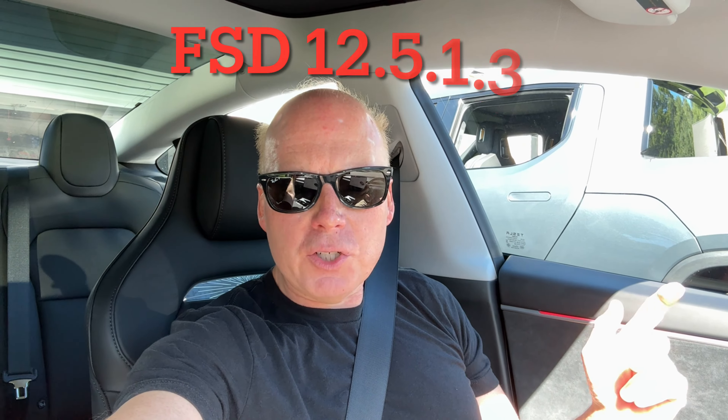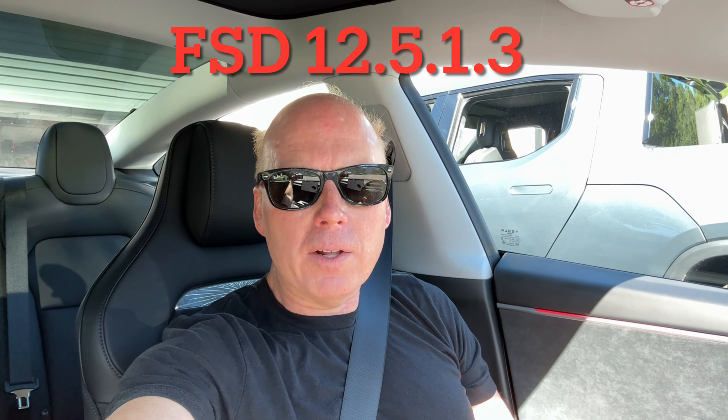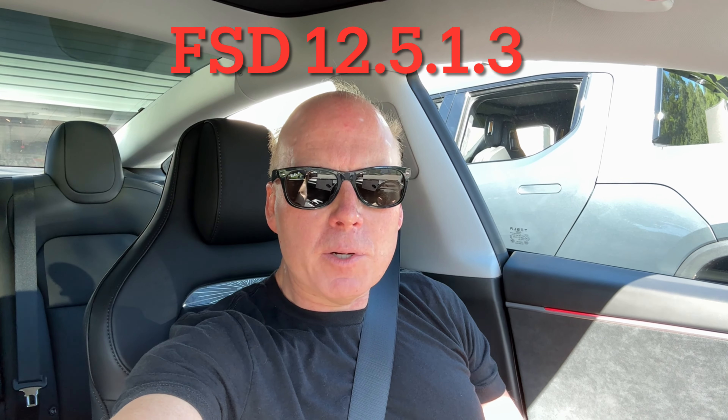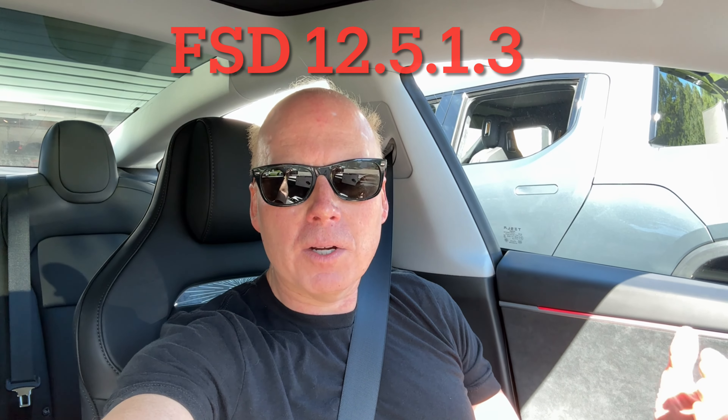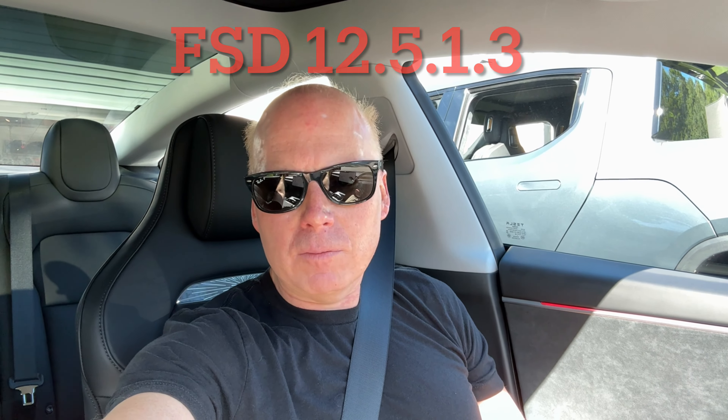Jeff Skeen here. I just got FSD Supervised 12.5.1.3 in my 2024 Tesla Model 3 Highland Performance. This is a sad day — this is my last day of the 30-day free trial. I'm going to try to leave my sunglasses on. This version still says upcoming improvements will allow vision-only driver monitoring with sunglasses, so it should not fully support sunglasses yet. Let's see if it tries to park or does anything different when we reach the destination.